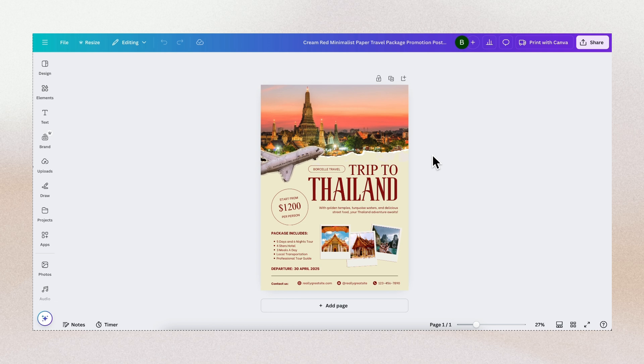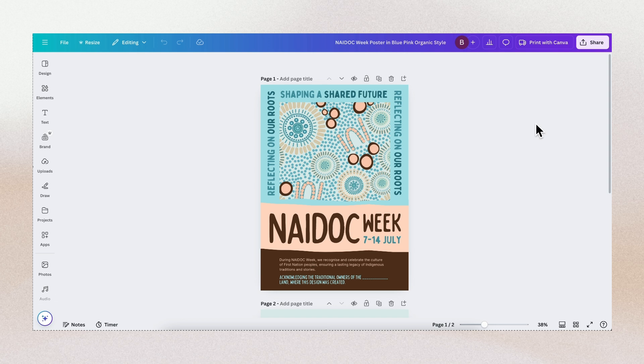After reading 'Thailand,' your attention is then drawn to the other details — price is $1,200 per person, the inclusions, date of departure, contact details, and so on. I hope you get the point of how to use a focal point and what it's for.